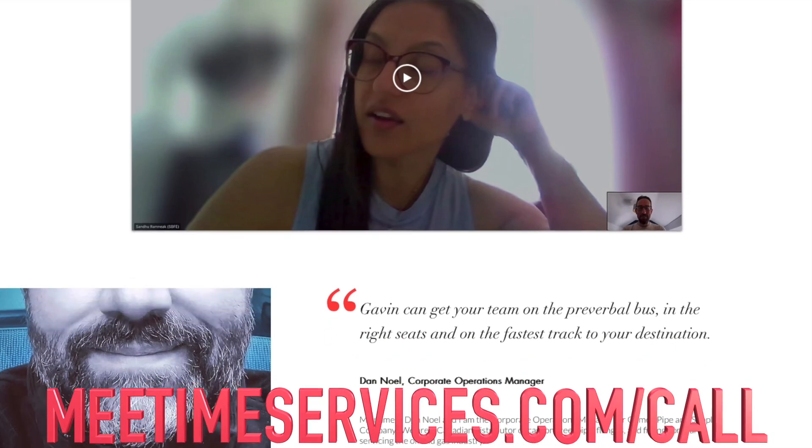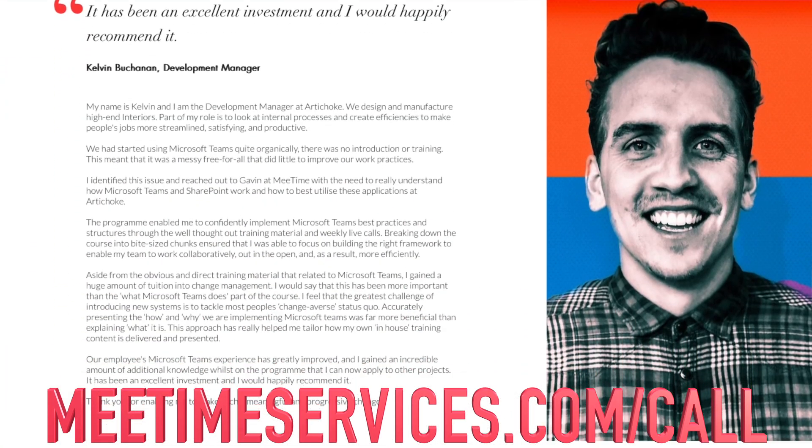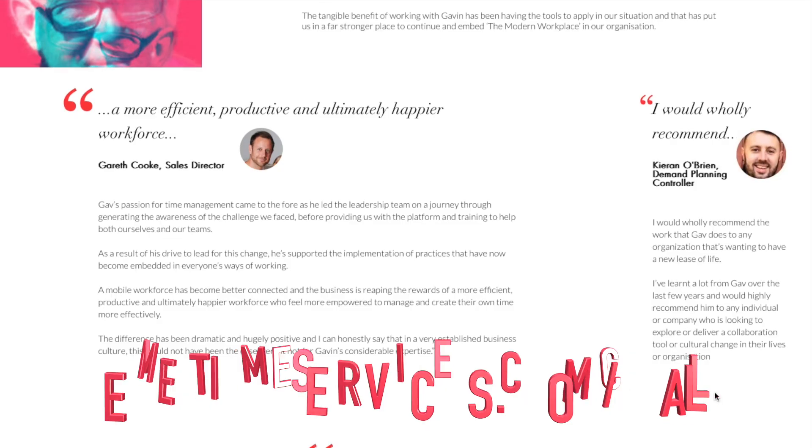In this video, we're going to take a look at the top five Microsoft 365 apps to supercharge your productivity in 2024. We're going to go from the least useful to the most useful, so stick around to the end. I'm Gavin Jones, founder and director of MeTime, who helps organisations be more efficient and productive using Microsoft 365 at work. Book a call using the link in the description, and subscribe for new videos every week.